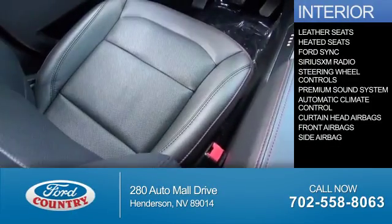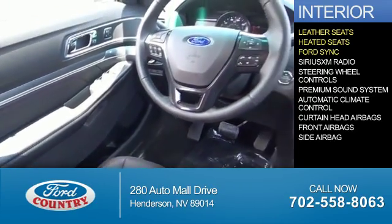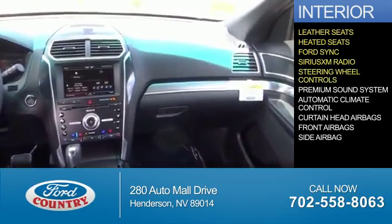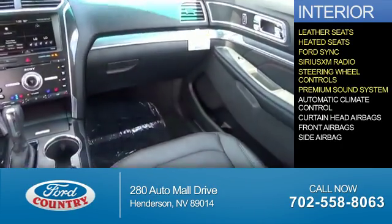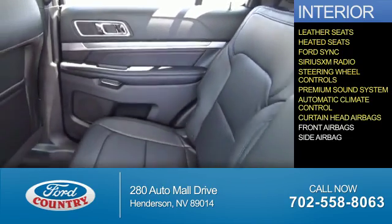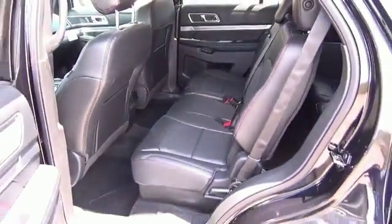Inside you'll find leather seats, heated seats, Ford Sync voice activation, Sirius XM satellite radio, steering wheel controls, a premium sound system, automatic climate control, curtain head airbags, front airbags, side airbags — great quality at a great price. Call or click to contact us today.